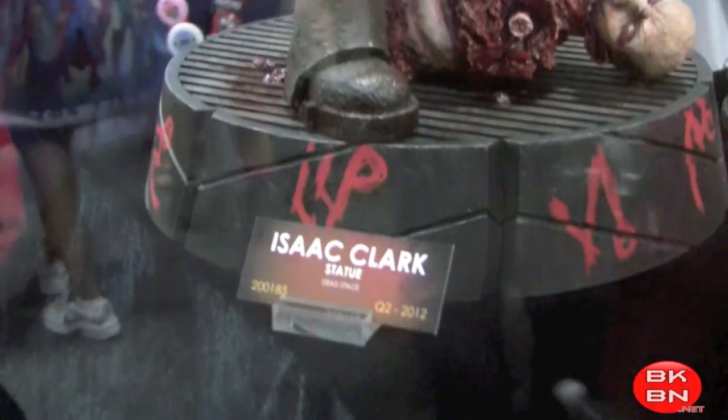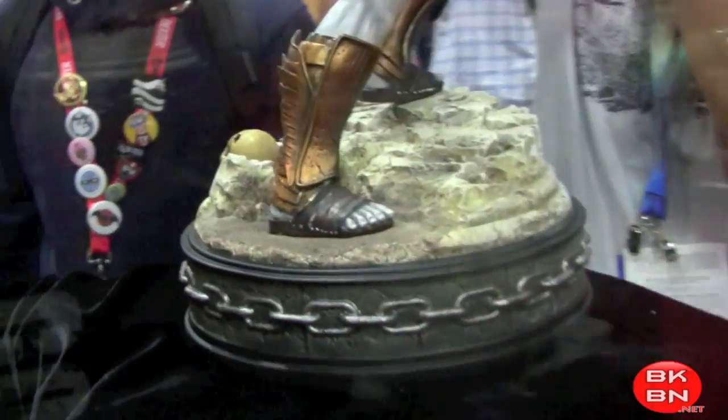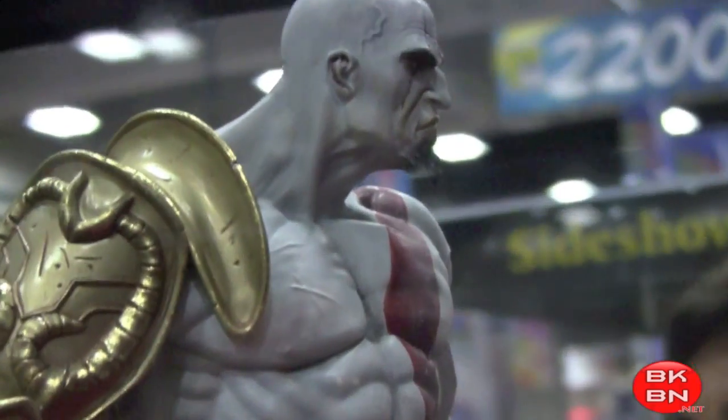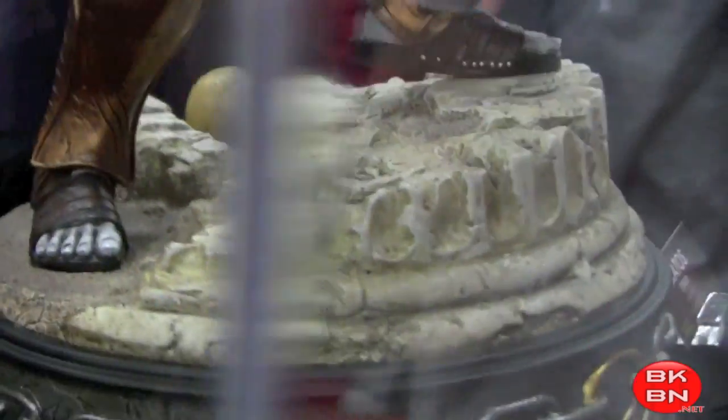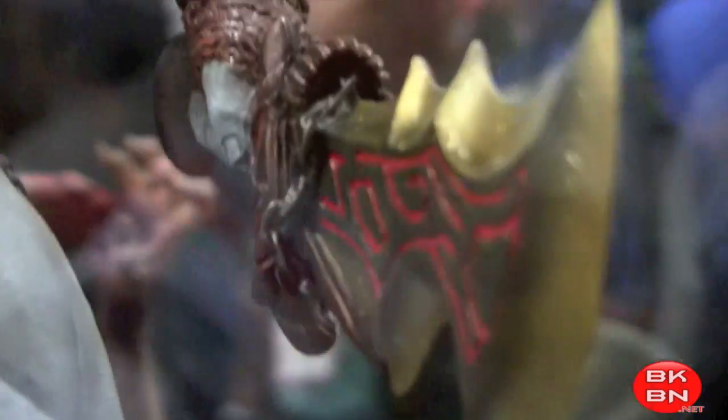This was Dead Space 2 — Isaac Clark from Dead Space 2. I played the demo, very cool. And then there's Kratos — now this thing is amazing. I have the 12-inch NECA one, but this just looks beast right here. The Kratos detail — it has blood on there — just so cool. I really like it. He is built, man. You can see the scar on him and everything, and the Blades of Chaos — very nice.